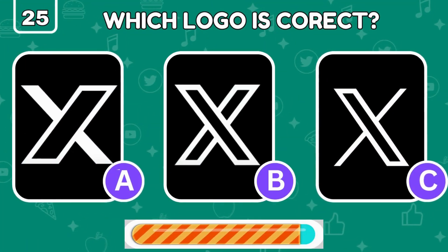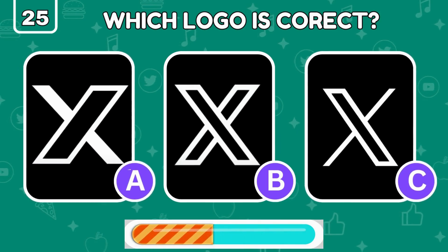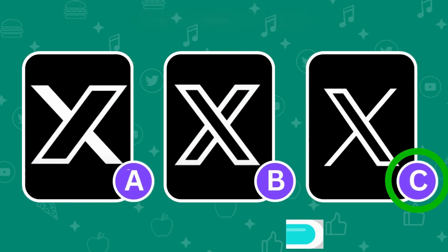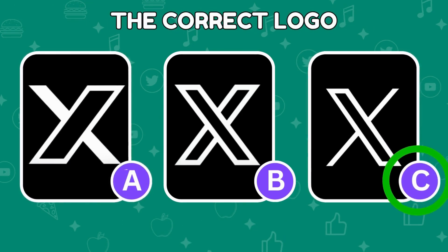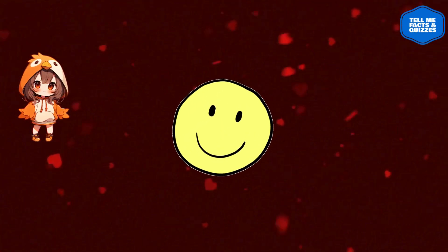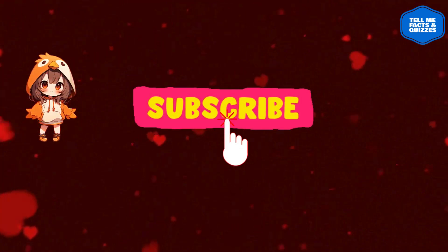It's the Twitter X logo — which side has the real deal? Yes, the genuine logo is on the right. That's all for today's video! I hope you enjoyed it — if you did, please give this video a thumbs up and subscribe to our channel for more quizzes like this.